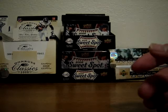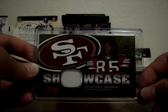Next is a rookie jersey card of Vernon Davis out of Flair Showcase. Very solid tight end. Hopefully he doesn't argue with his coach again, but he should be good.